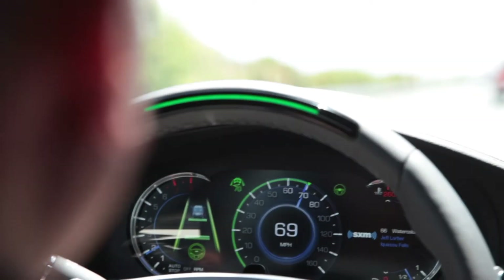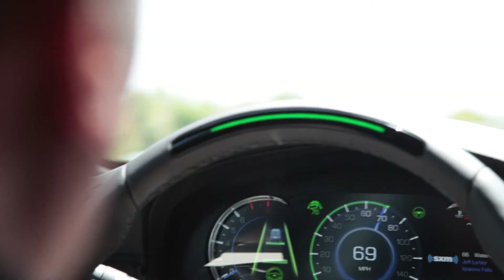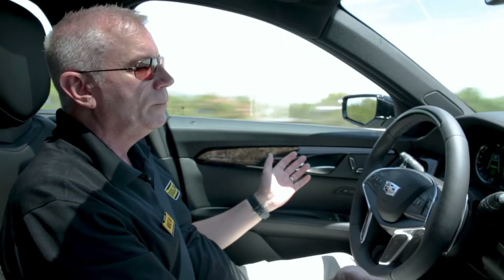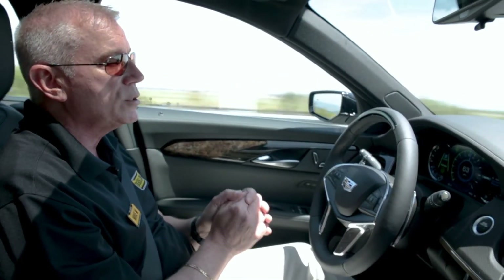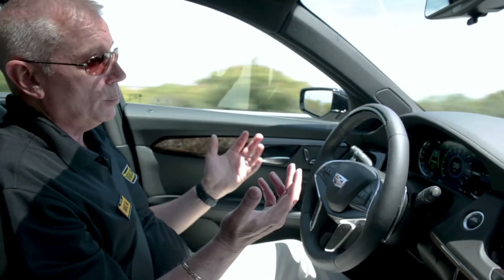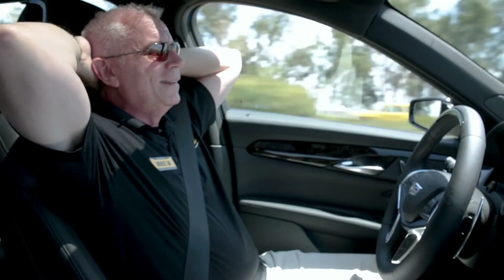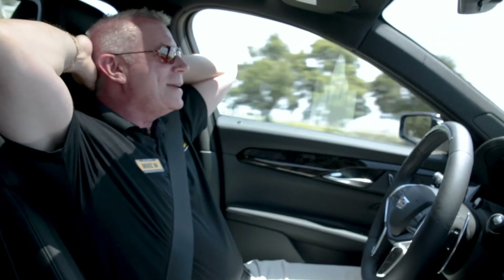Now that I have the gray icon, I can push the Super Cruise button and you'll see the green light come on on the steering wheel. And now I am hands-free. Adaptive cruise control, in addition to the Super Cruise, is driving this car. And it's very cool — I am always amazed every time I try this. Look Ma, no hands.